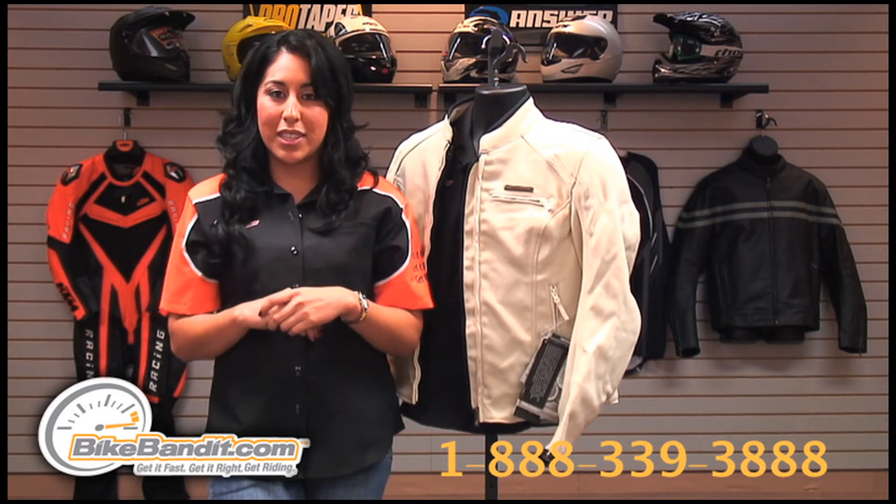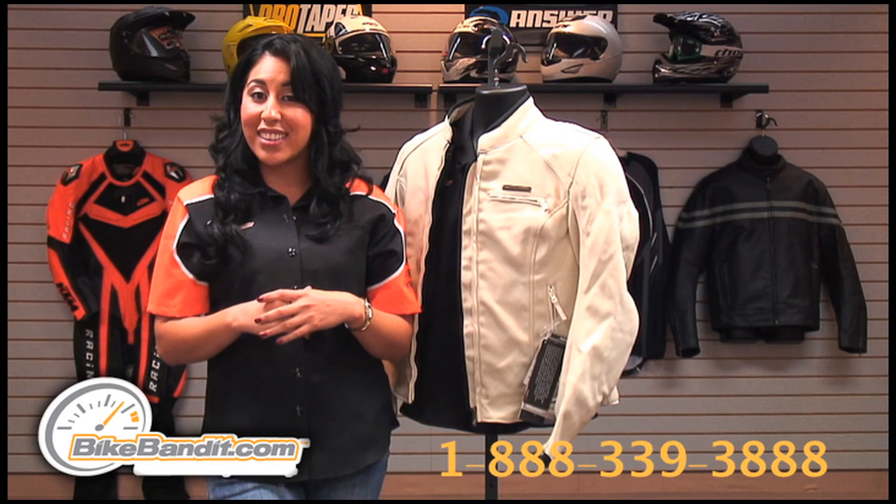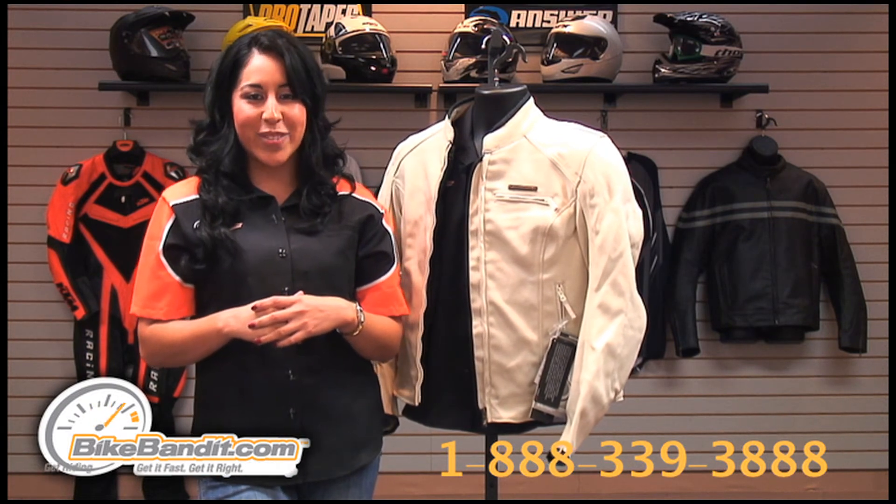Thanks for watching. I'm Christina Perez for BikeBandit.com, where you get it fast, get it right, and get ridin'. We'll see you next time.